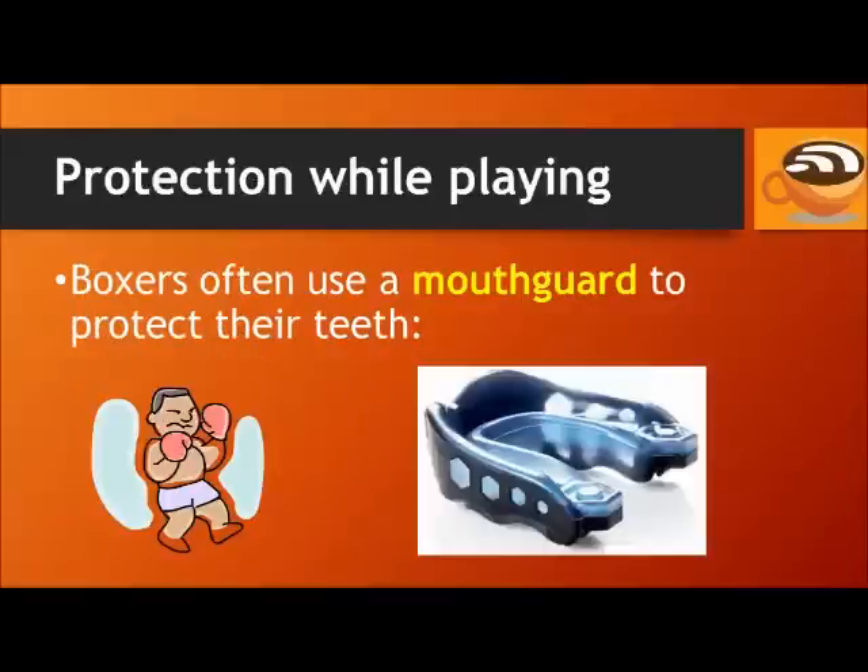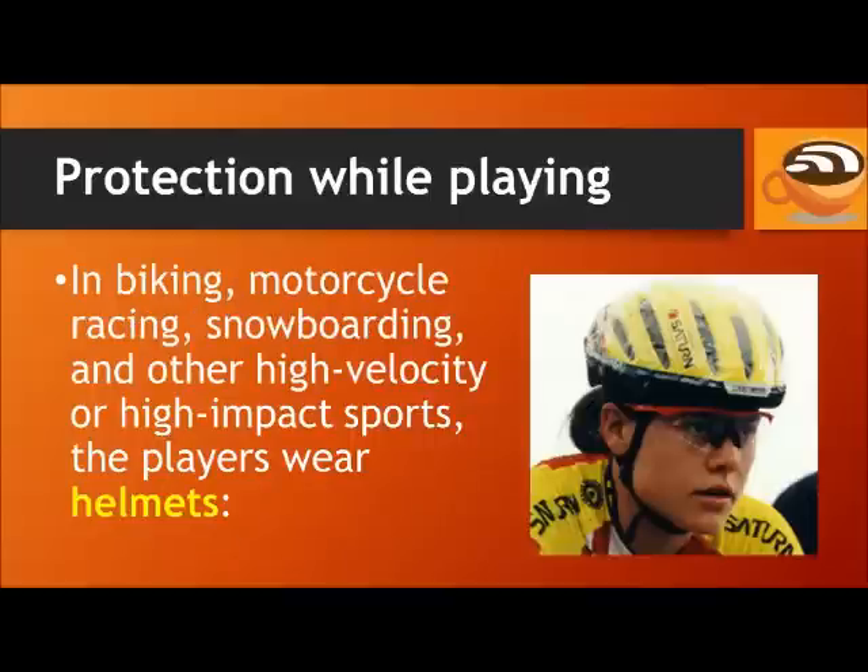Boxers often use a mouth guard to protect their teeth. In biking, motorcycle racing, snowboarding, and other high-velocity or high-impact sports, the players wear helmets to protect their heads.